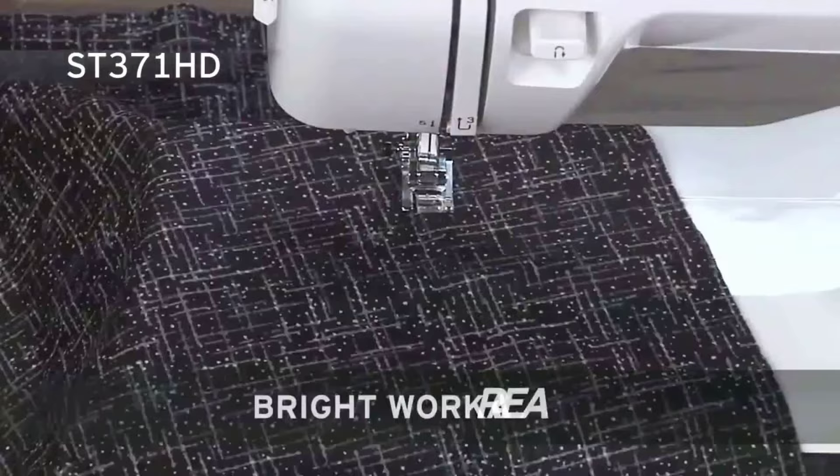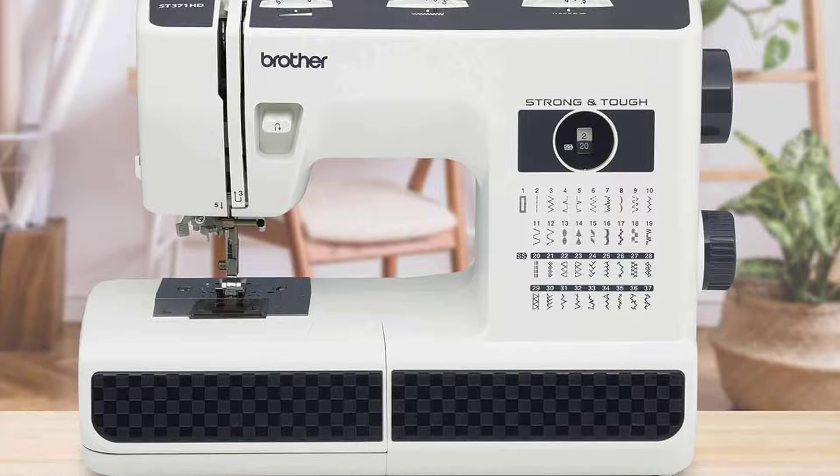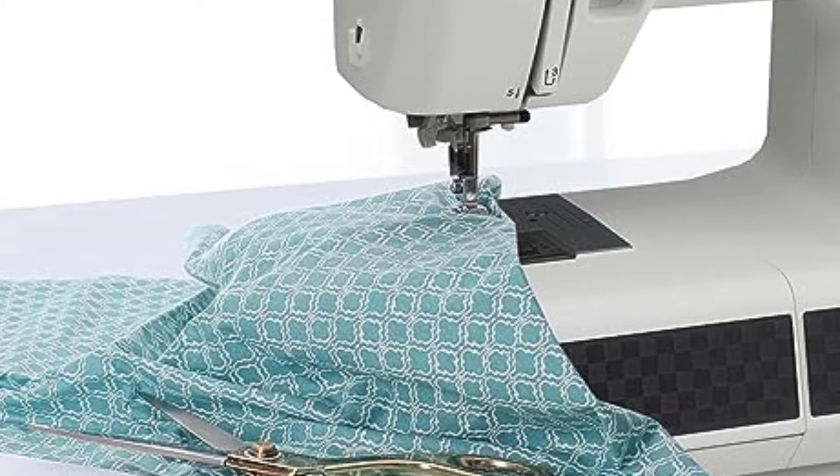Operating at a maximum sewing speed of 800 stitches per minute, the Brother ST371HD can quickly yet efficiently complete sewing projects without compromising quality. This sewing machine also includes an instructional DVD and an English and Spanish user's manual, and is backed by a 25-year limited warranty with support for the life of the product.